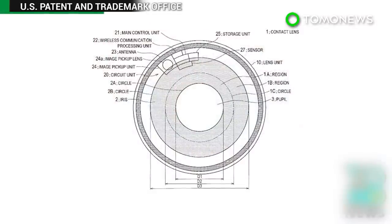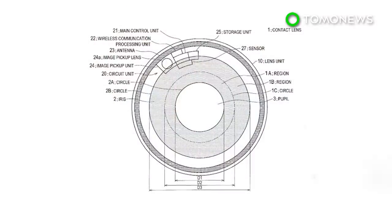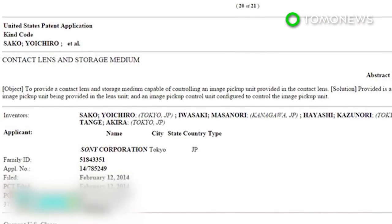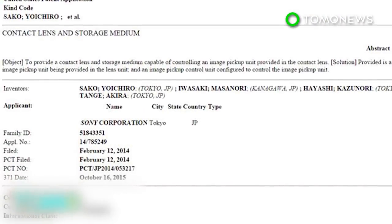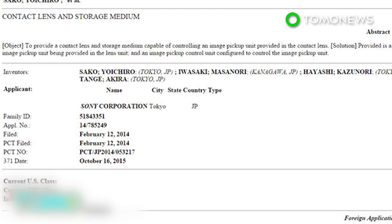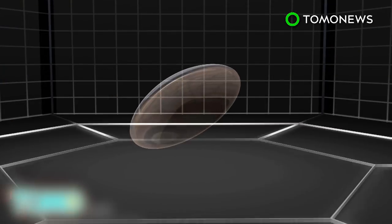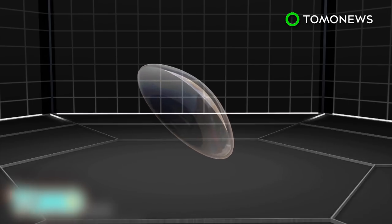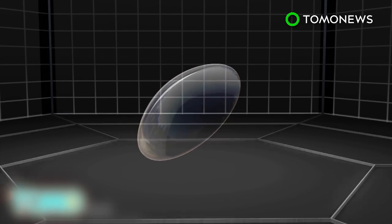Tech giant Sony has joined the race to develop digital contact lens technology. According to an application filed with the U.S. Patent Office, Sony has plans for a wearable lens that can take photos and video. Sony filed a patent in the U.S. in May of 2013 for a smart contact lens, a fact only picked up by the media this week.